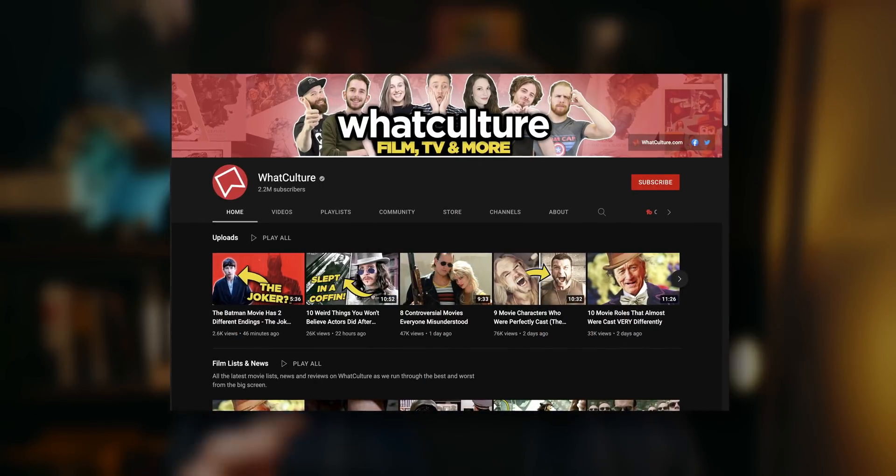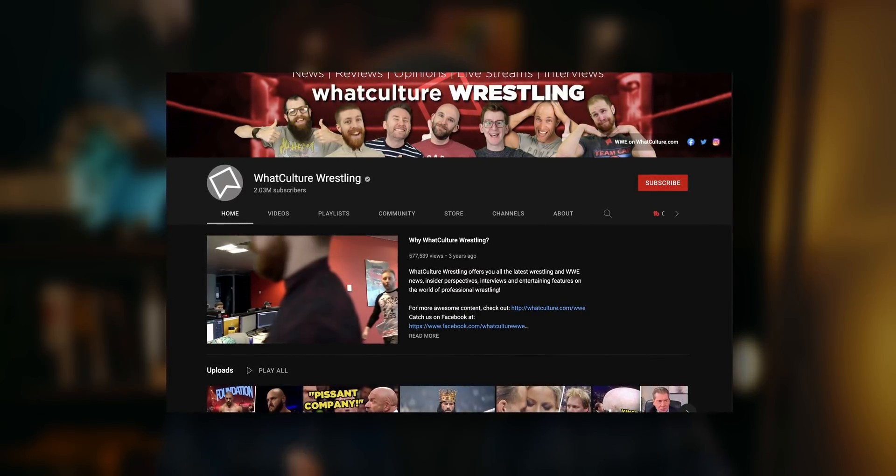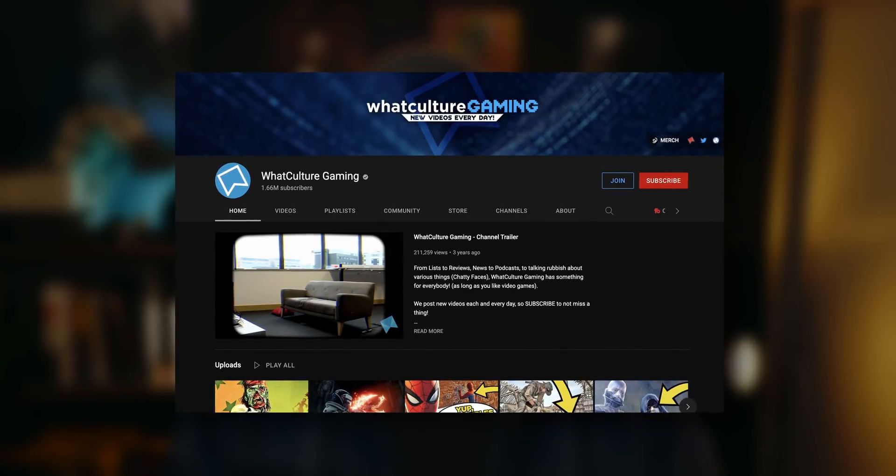Next up, there's some more news about big YouTube channels making the switch to using Blackmagic Design — either software or hardware. This time it's WhatCulture. They're massive on YouTube — they run a bunch of different channels including the main WhatCulture channel, WhatCulture Wrestling, WhatCulture Gaming, comics, and all sorts. Nearly all of their channels have hundreds of thousands of subscribers, with the main WhatCulture channel at around two million and their wrestling channel also at about two million subscribers. So they're a pretty big deal.